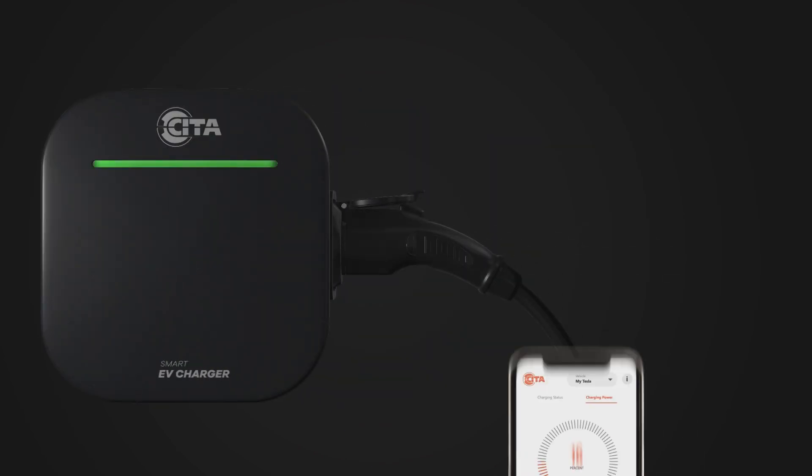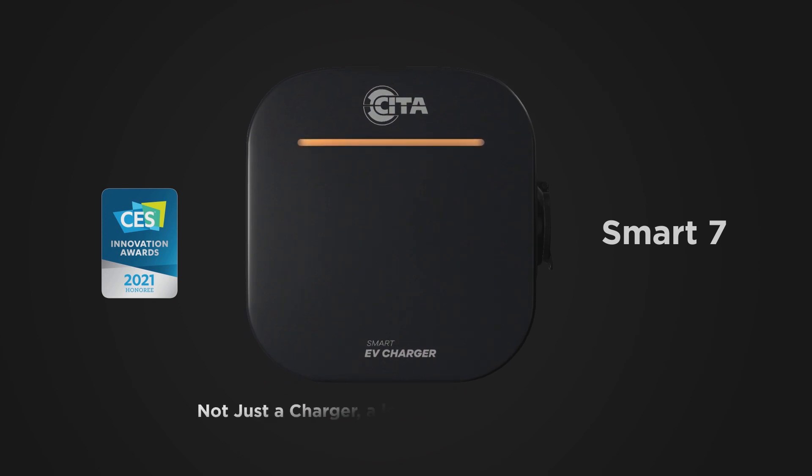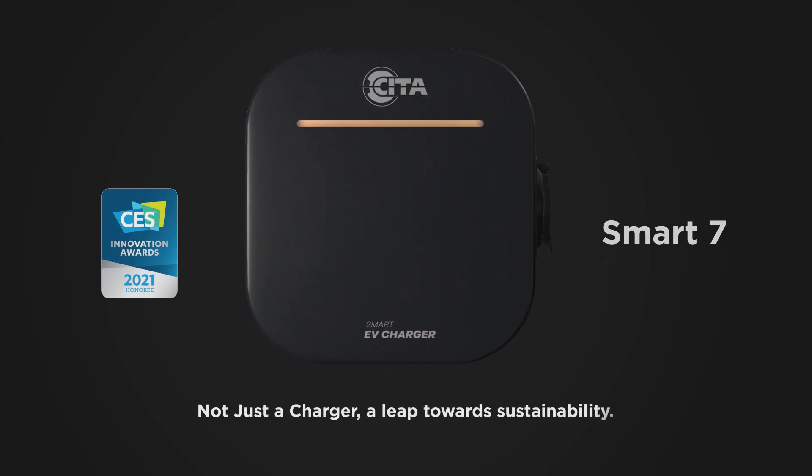A cutting-edge, award-winning EV charger — Citta Smart 7. Not just a charger, a leap towards sustainability.